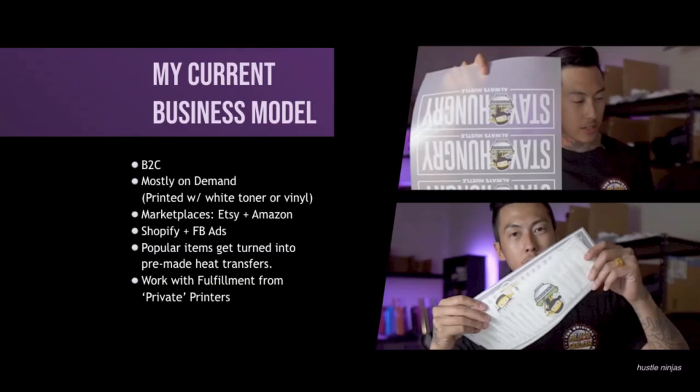Here's my current business model. I do B2C — I sell directly to the customer, mostly on demand, printed with the white toner printer at the moment or vinyl. I say current because my business model changes all the time — you have to adapt. When things get messed up, you have to change. So I sell on marketplaces — Etsy and Amazon — Shopify, and Facebook ads. I don't necessarily sell in a specific niche, and it's not a brand.